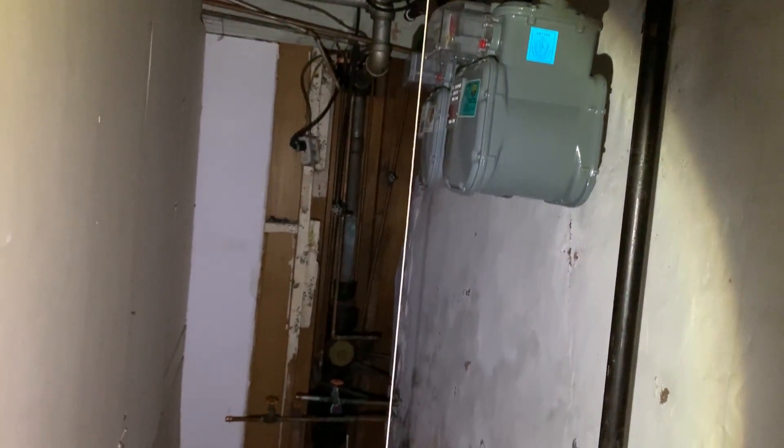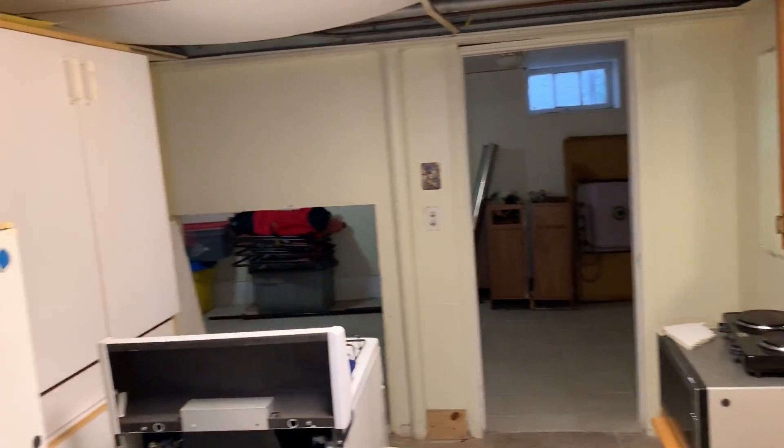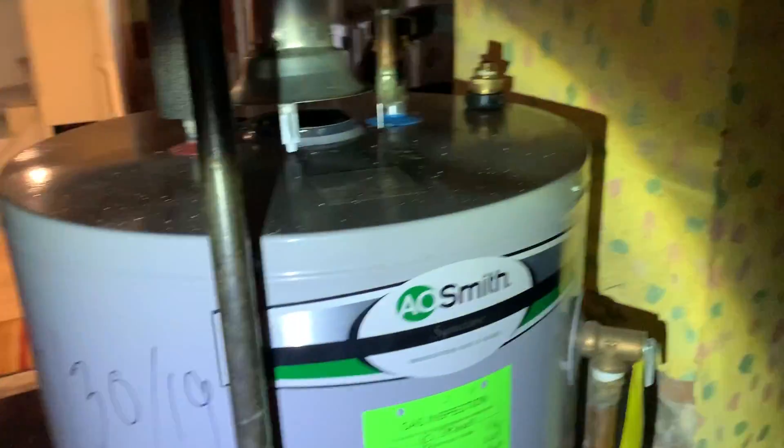There are two gas meters at the back of the bathroom. This is the forced hot air system running for the second floor. Looking inside the basement from the apartment, there are two gas hot water heaters — one from 2019 and the other is much older.